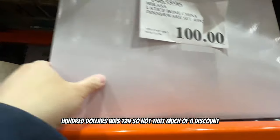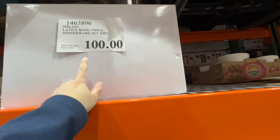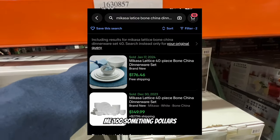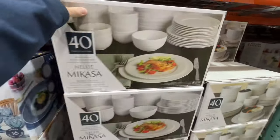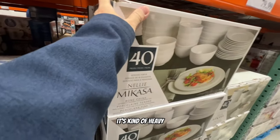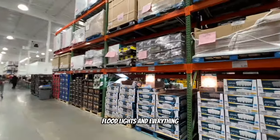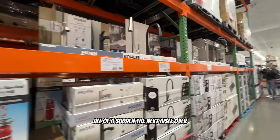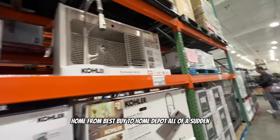The dinnerware was $124, down to $100, not a huge discount. They're actually selling for a bit more on eBay - once these go further on sale I'd want to pick them up. The next aisle suddenly has laminate flooring, LED floodlights - it went from Best Buy to Menards or Home Depot all of a sudden. Batteries are $18 for a big pack - that's crazy.